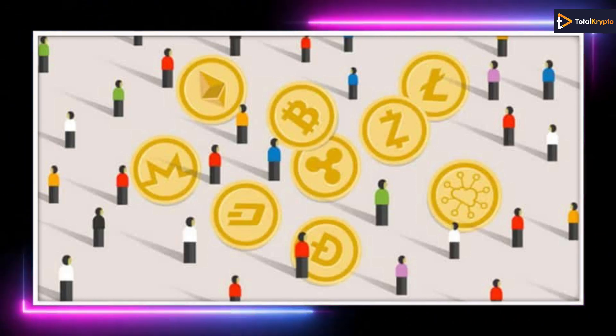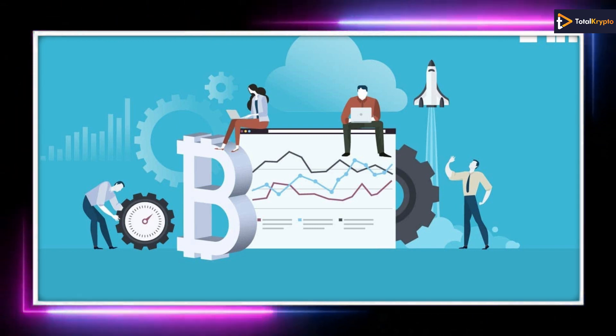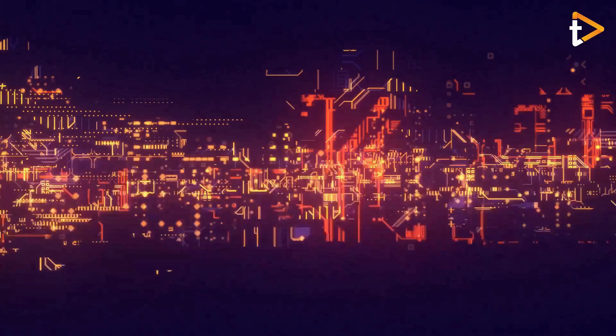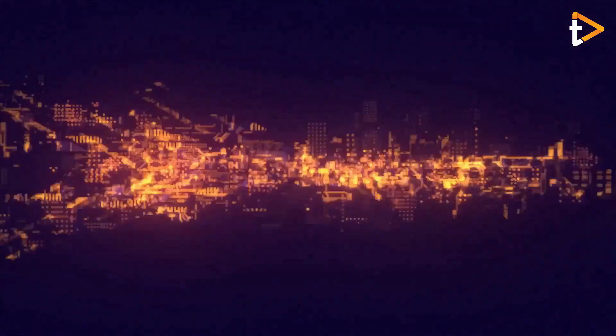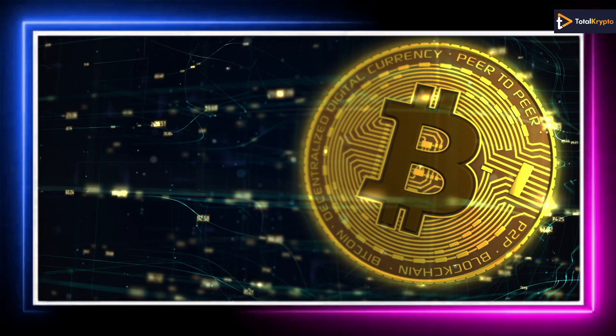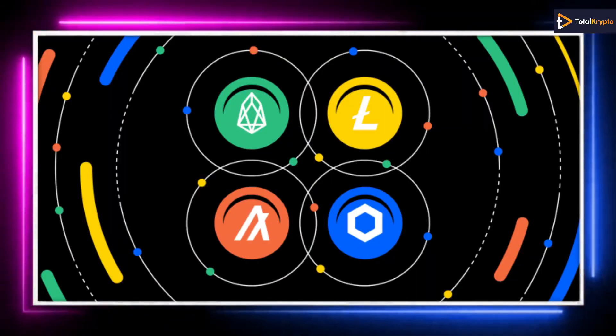Are you thinking about investing in a new token but confused with the options? Let us try to solve your confusion. Hi guys, I am Arnab and you are watching Total Crypto. Today we are going to talk about the top crypto tokens going on public sale in July.